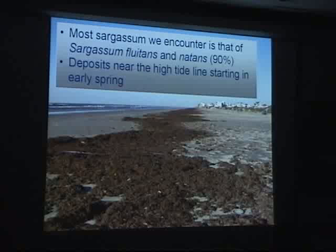Most of the sargassum that we encounter is one of two different species, and they account for about 90% of the assemblage of sargassum that we find washing up on our beaches starting in the early spring. It's also about 90% of the species that you find in the Sargasso Sea, but that might be changing, as I'll point out in a little while.